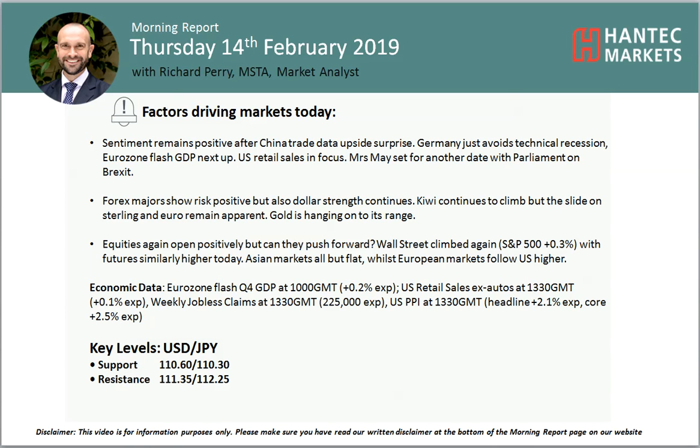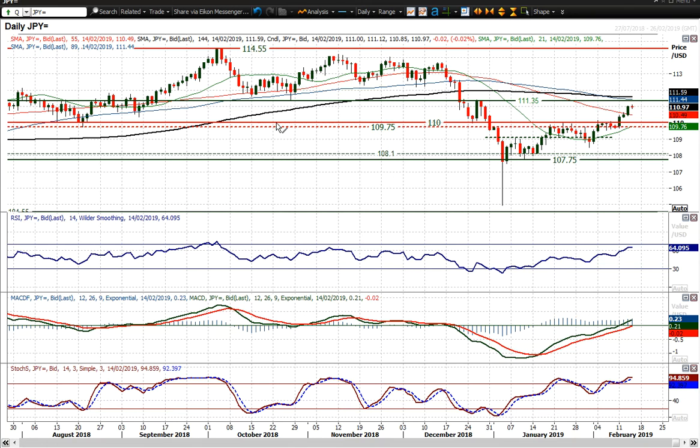Hi everyone and welcome back to my morning pre-market analysis video. It's me, Richard Bray at Alistat at Hantip Markets. On Thursday 14th of February, let's have a look at USDJPY, which has been climbing quite consistently since breaking out through the 1.10 figure. That really did open the upside towards 1.1135, and that is essentially where I think we're going towards.